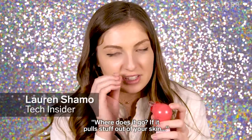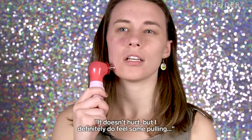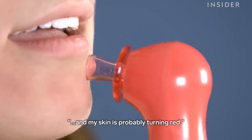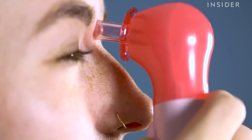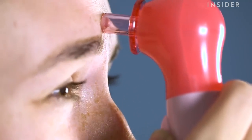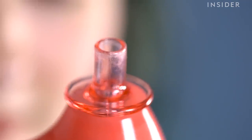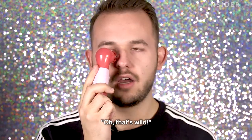Where does it go if it pulls stuff out of your skin? Is it all just going to chill in here? It doesn't hurt, but I definitely do feel like some pulling and like my skin has probably turned red. This is so weird. Oh yeah, there's some good stuff in there. Oh, that's wild.